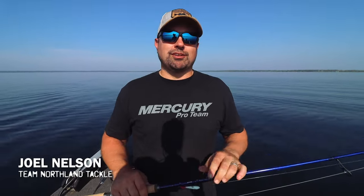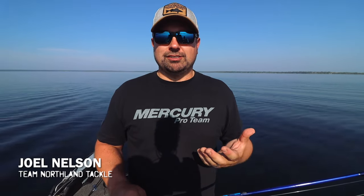Hey everybody, Joel Nelson here with Northland. Fall is upon us and there's so much to talk about when it comes to fall walleyes. First and foremost I really think about their locations — where I'm going to be targeting them — and so much of that is dependent on the fall we have, on the weather, how quickly cold weather comes, what water temperatures do. But one thing you can be sure of is that those walleyes won't be far behind the bait, and typically the weather is what drives the bait and the fish are just following.